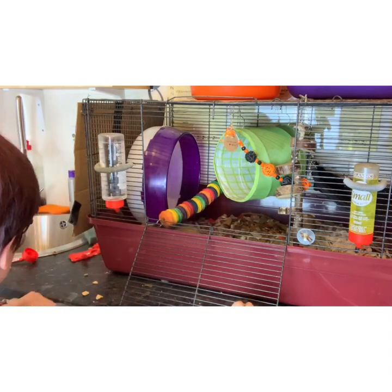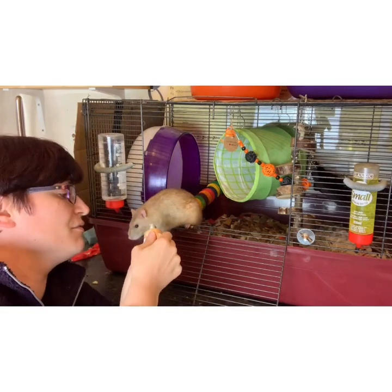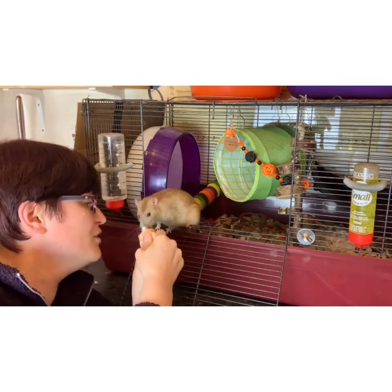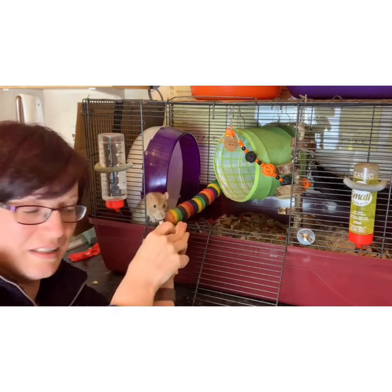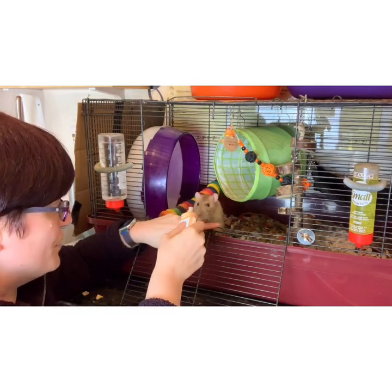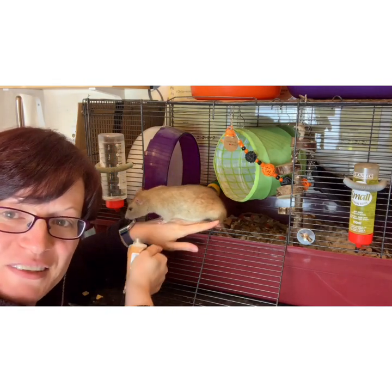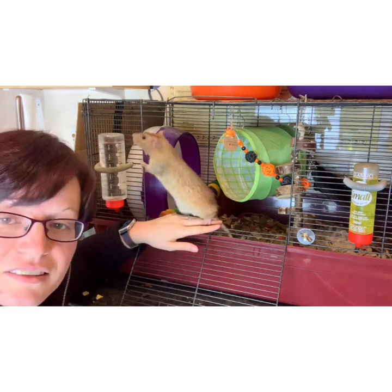Another tool you can use — depending on how much you trust the rat — is something more liquidy, because it means they have to stick around longer for it. You can put this on your finger, bearing in mind they're likely to chomp accidentally, or you can do it straight from the tube. What you can try doing — and this can take a little while to build up to — is encourage them to kind of step onto you to get the treat. As you can see, we've got him fully on my hand here. This is all again familiarization — let him understand there's a reward here, humans are good.